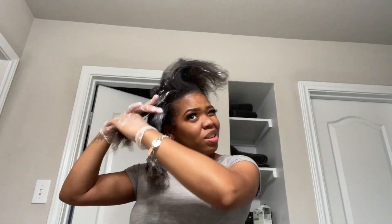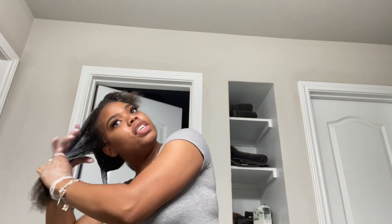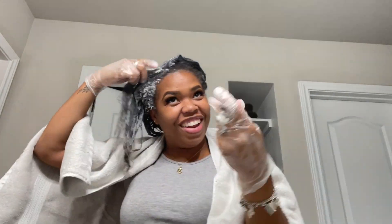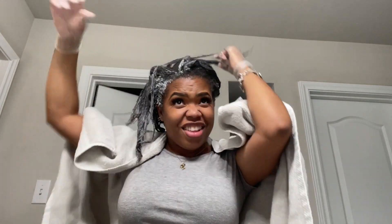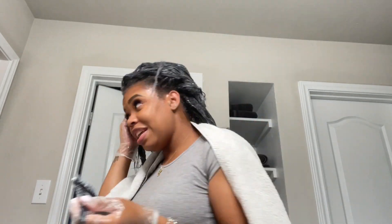I started with smaller sections and then moved to slightly larger ones as I got to the sides and front. You'll see my mom bring me a towel because I started without one. I applied it to my edges and then grabbed a processing brush — like a dye brush — to get close to my roots. You want to avoid putting product directly on your scalp because it will burn, especially in any spots you've scratched.